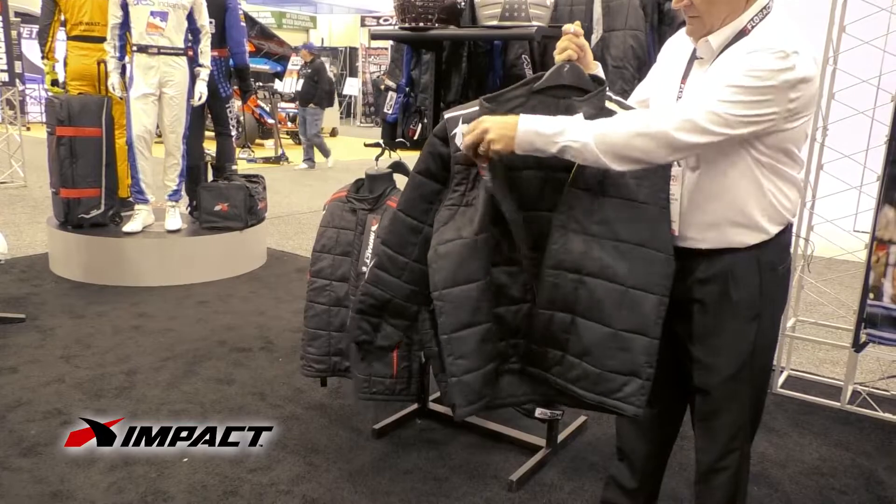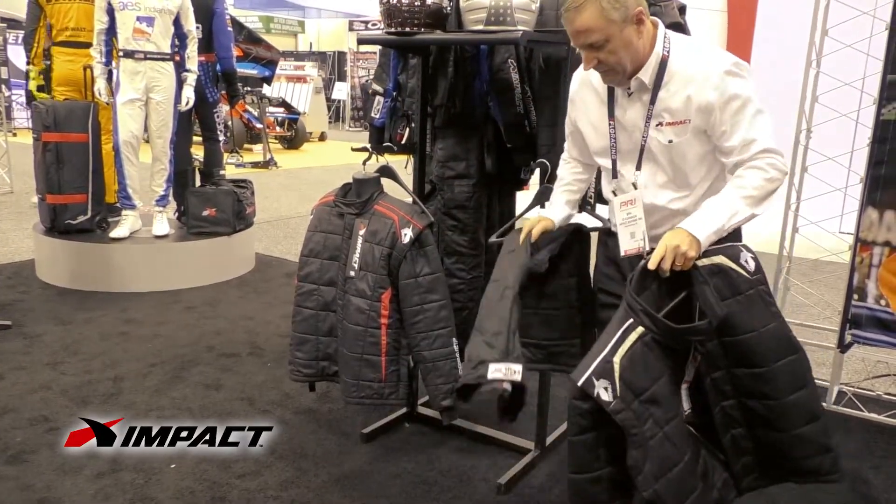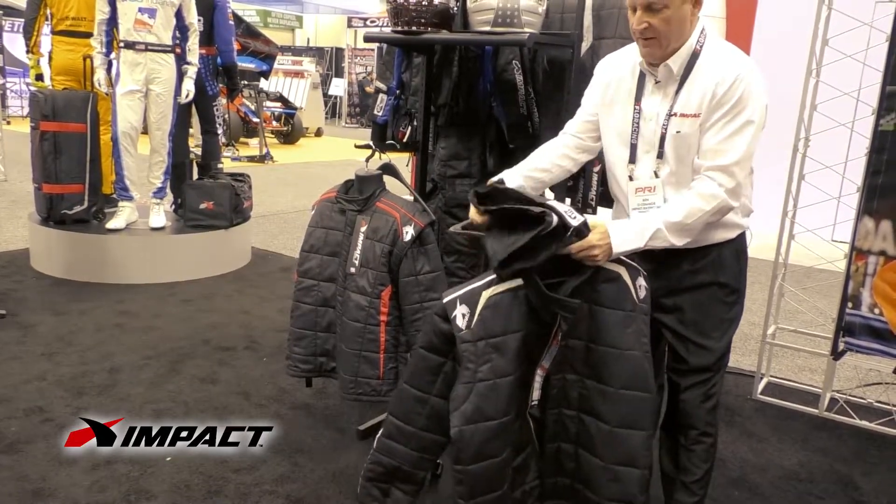Zippered enclosures, nice soft padding. Inset pockets on the pants and cinch bands on it as well.